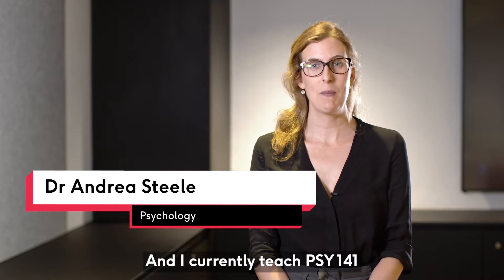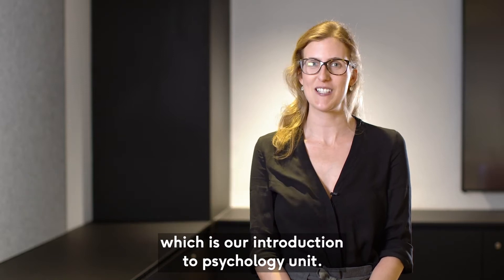Hi, my name is Andrea Steele and I'm a psychology lecturer at Murdoch University. I currently teach PSY 141, which is our introduction to psychology unit.